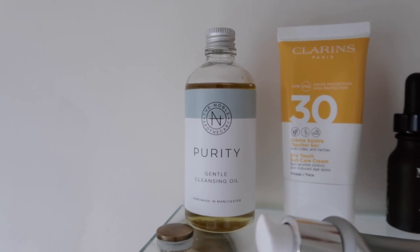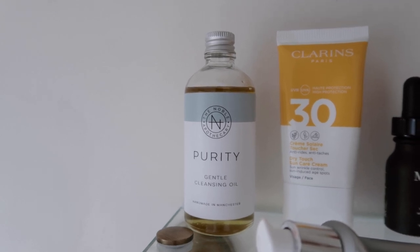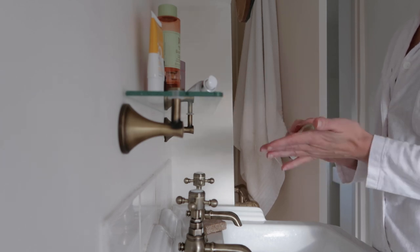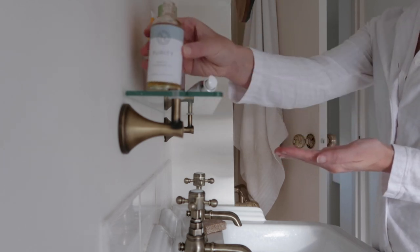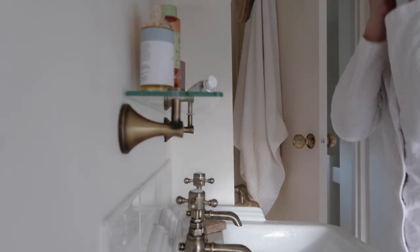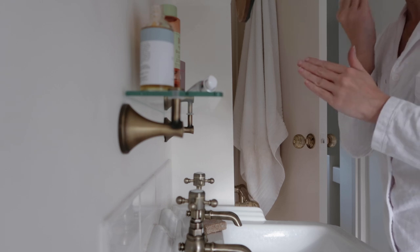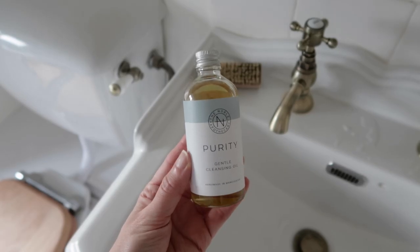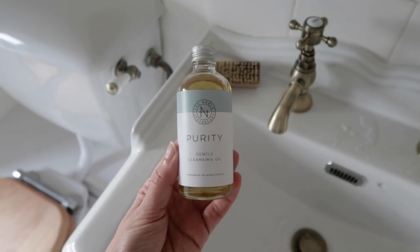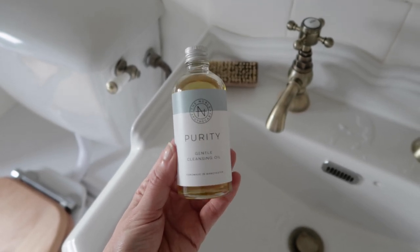Personally I love a cleansing oil. This one is my favourite and I've been using it for years now. I love the way an oil feels on my face and I love that it doubles up as a makeup remover as well. This one is a really beautiful natural oil that is locally made too.